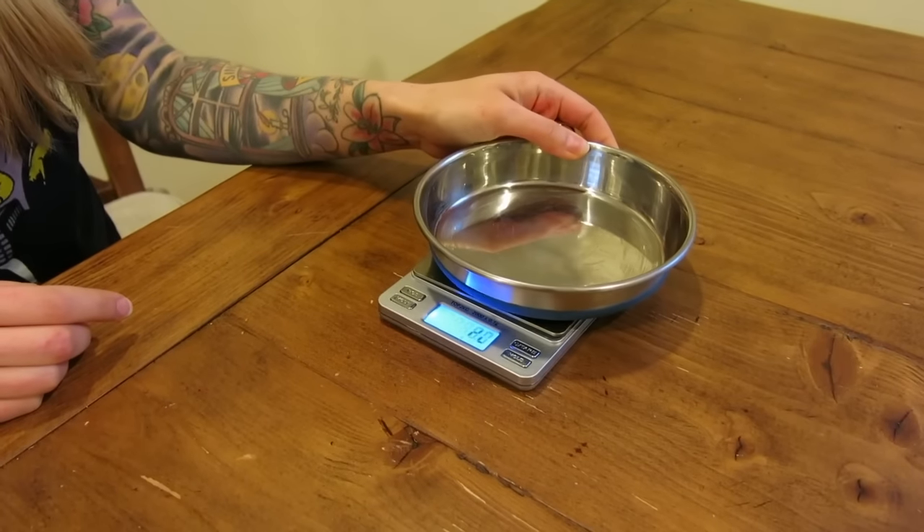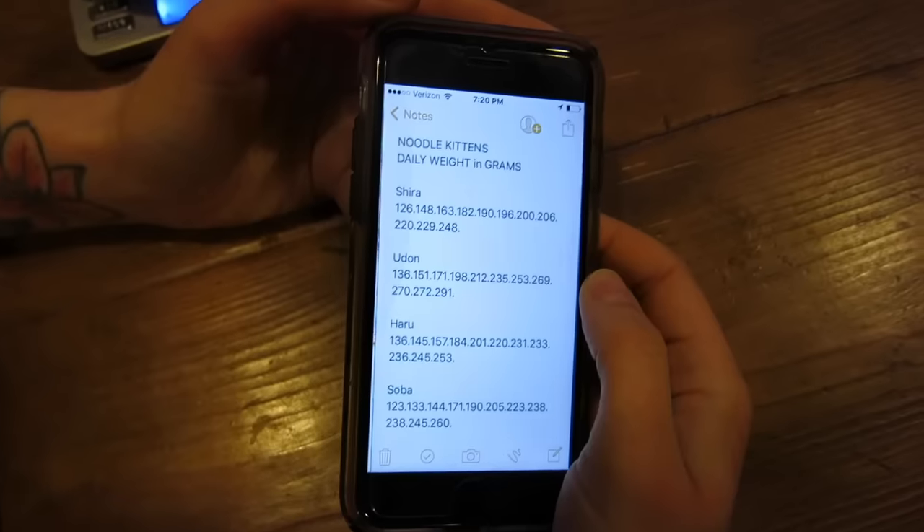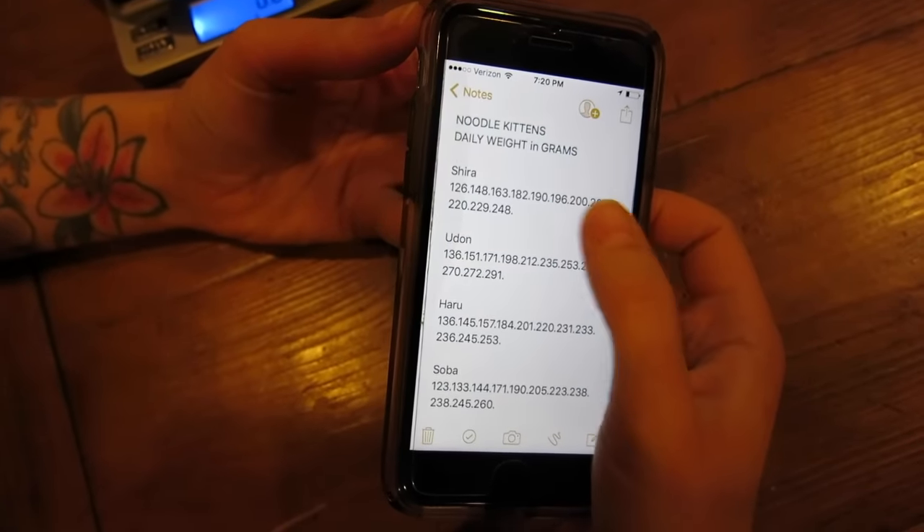I suggest getting a little food scale — something digital that can weigh in grams so you can measure kittens in a very small unit. Place a bowl on the scale, tare it so it reads zero, and then place your kitten in the bowl. You want to do this at least once a day at a bare minimum, but ideally more like three times a day. If the kitten is not gaining weight or is losing weight, that's a sign something is seriously wrong.